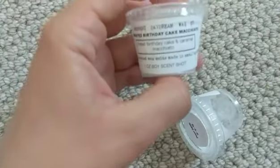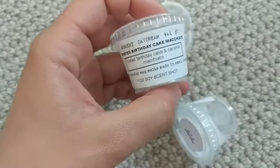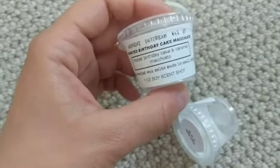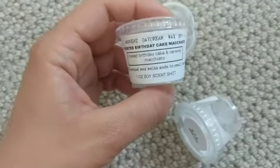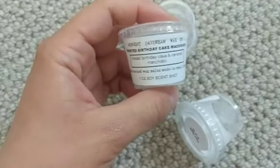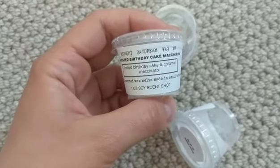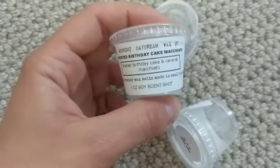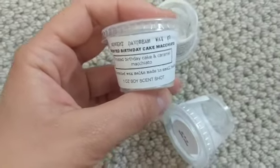This is Frosted Birthday Cake Macchiato — the first melt I ever got from Midnight Daydream Wax. This is what started it all for me, so obviously I love this scent; it's near and dear to my heart. Frosted Birthday Cake and Caramel Macchiato — it's a delicious coffee, bakery, fluffy cake scent. Very sweet but not sickeningly sweet.